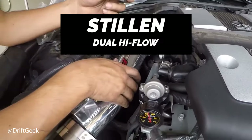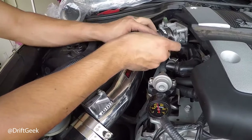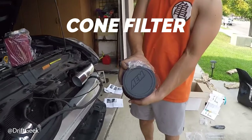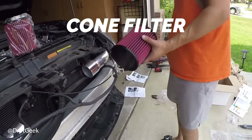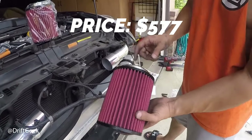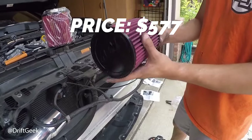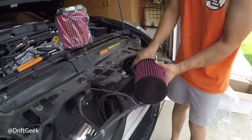The fifth one on the list comes from the ever so reputable Stillen brand — this is their dual high flow intake, coming with a cone style intake at a price of $577. While that may sound alarming, when it comes to anything Z-related, Nissan-related, and the brand Stillen, you know that performance was designed at the forefront.